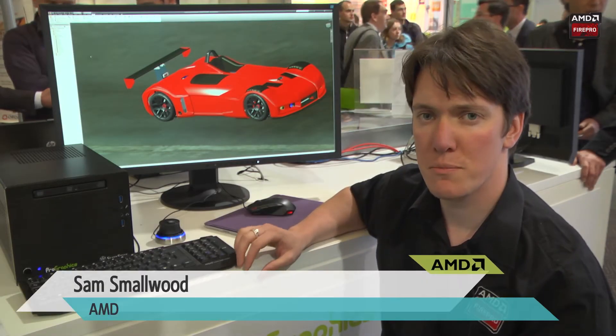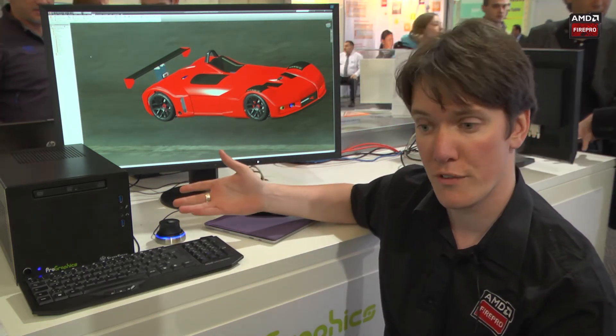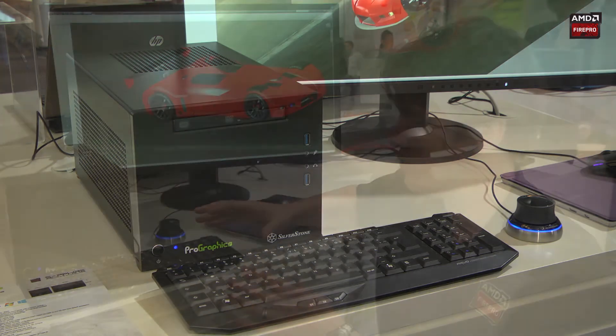Hi there, I'm Sam Smallwood from AMD and we're here today showcasing a system from one of our system integrated partners, Pro Graphics. This is a small form-factor system containing a mid-range CPU and one of our Fire Pro W5100 cards, priced squarely at the mid-range.